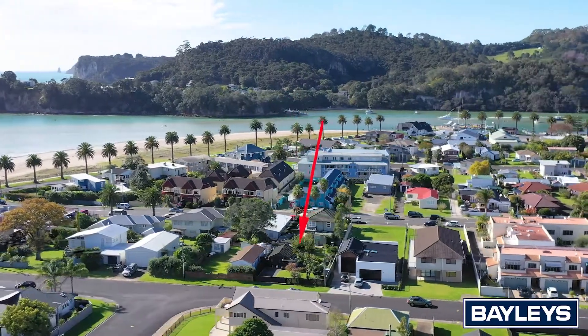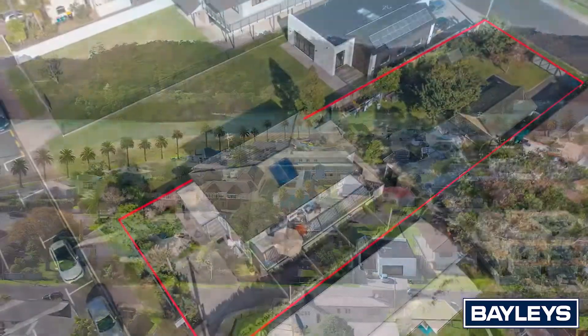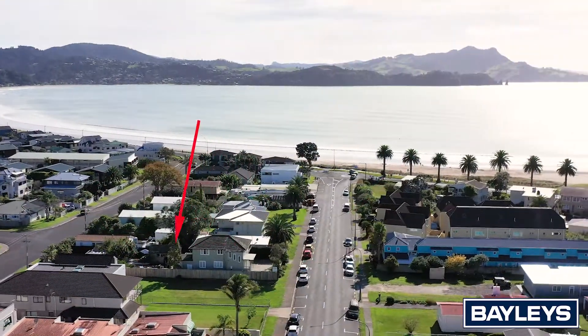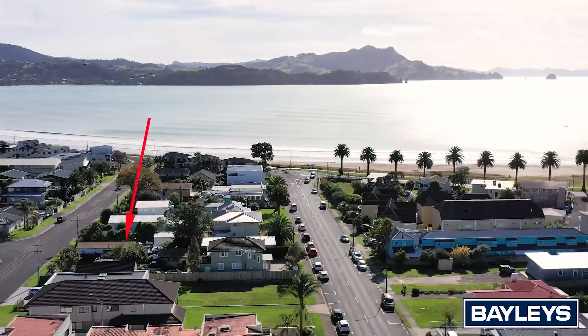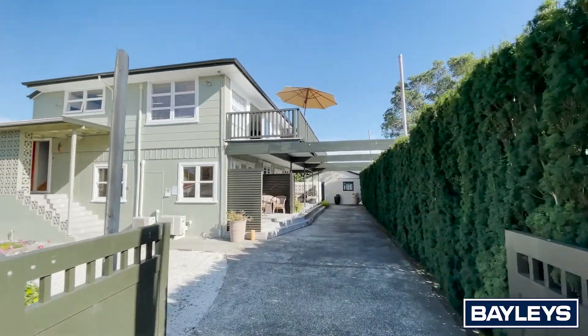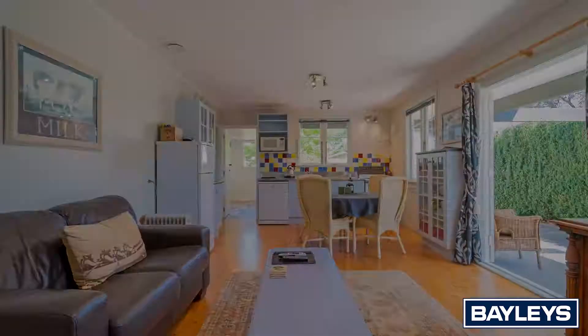Opportunities like this do not come along often. Sitting on 867 square metres with two road frontages, this property offers five unique and individual accommodation units of varying configurations that have all been tastefully decorated.